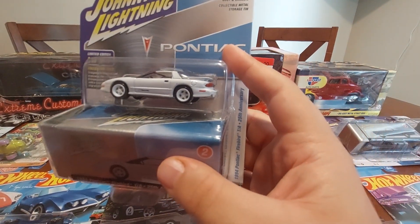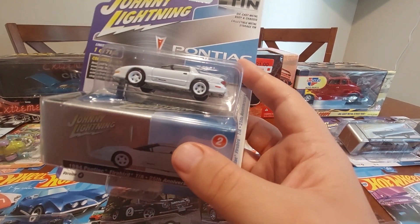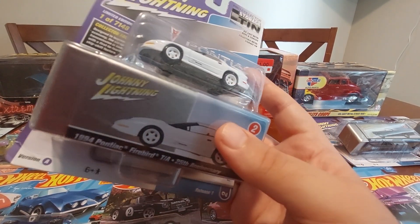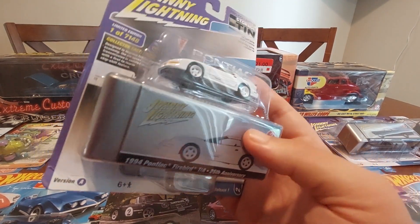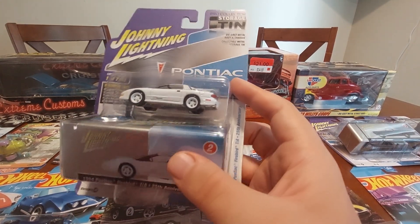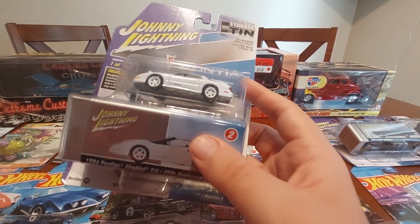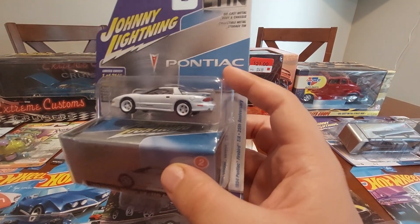I also got the Pontiac Firebird — the Catfish Camaro generation, though I know that name would upset people. It's called the Catfish Camaro but I'm not sure what they call this gen of Firebird. Anyway, this Firebird's pretty cool.